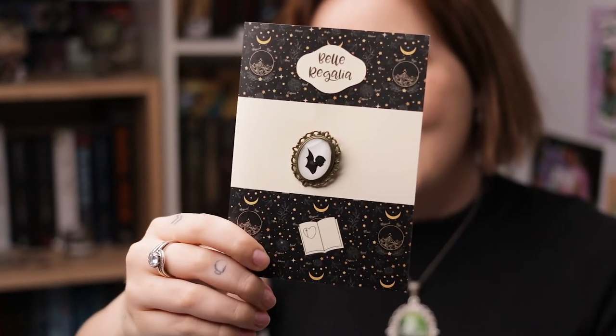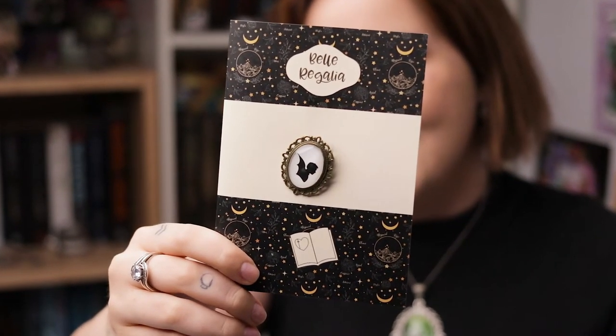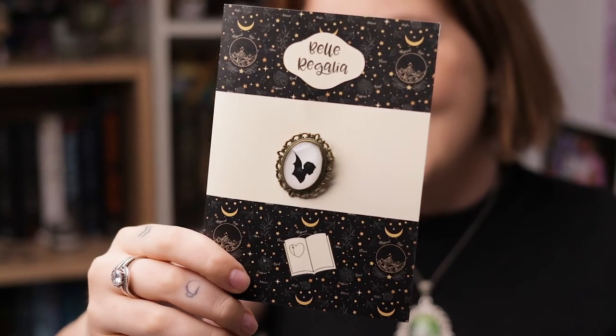Next we have a pin and it comes with a little card that says 'Taz, happy winter solstice. Love, Belle Regalia,' which I think is so nice. Just having a pin attached to a card — I think it's really innovative. It kind of reminds me of those birthday cards that have the age badge. I always wanted one of those cards. I think it's a really cool idea. And this is a Resend silhouette brooch.